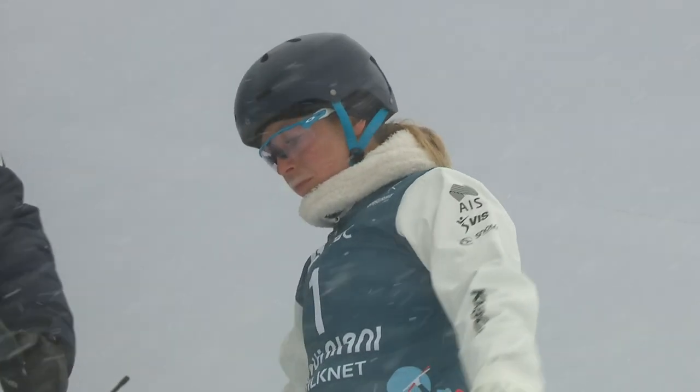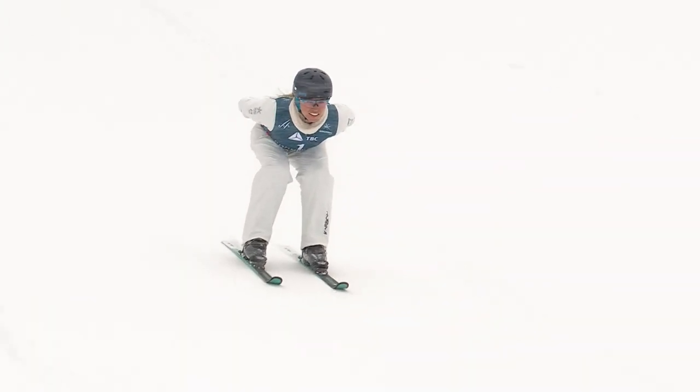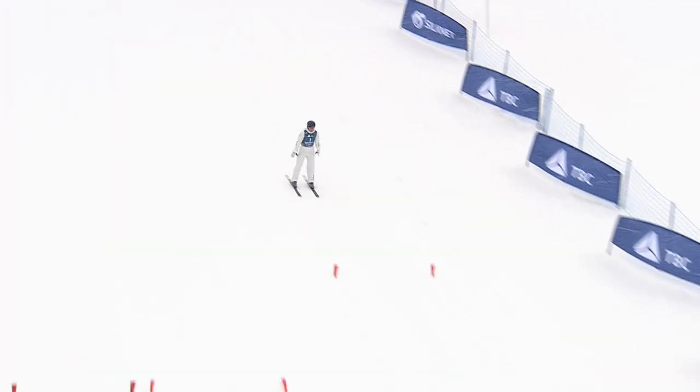Danielle Scott in the back, full full full, max score 128.79, and here we go — the Australian in the super final, Danielle Scott on course.